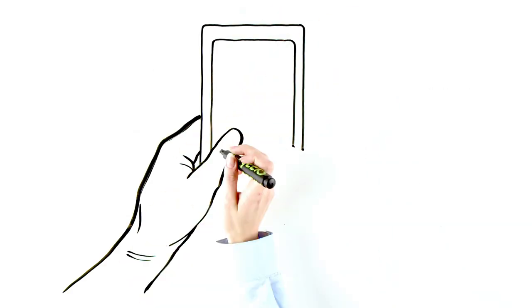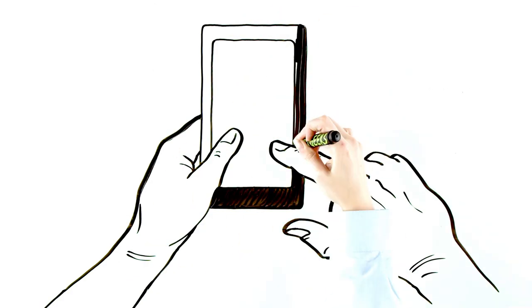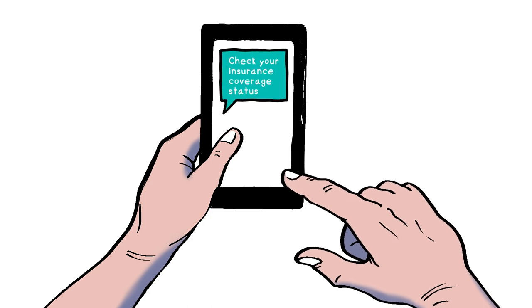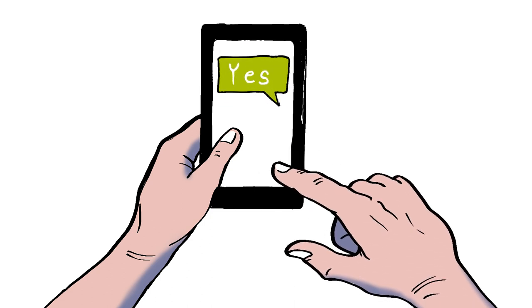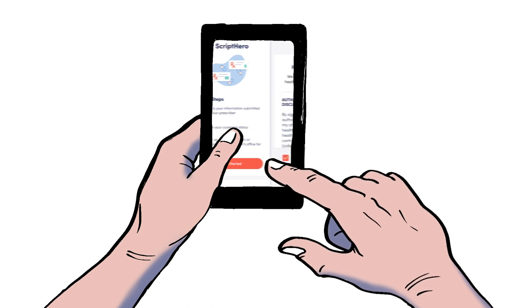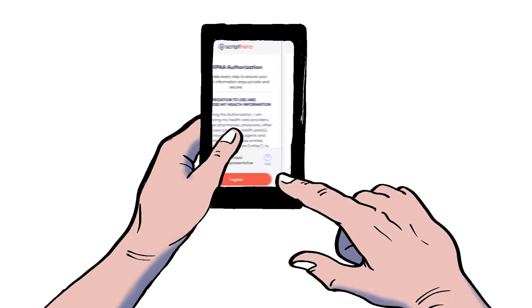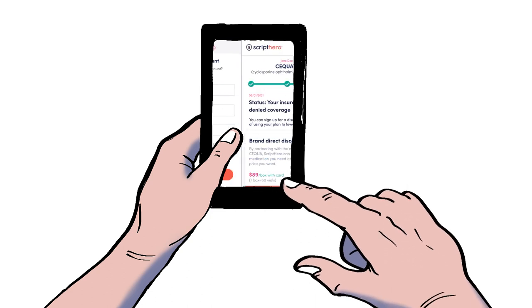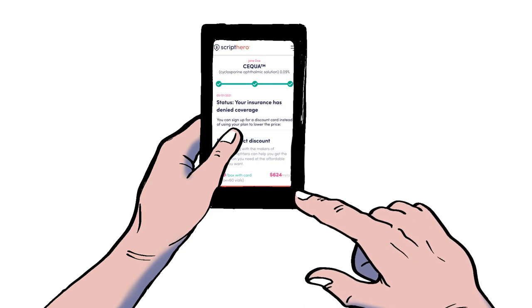Maria has a slightly different path. She receives a text message to check her insurance coverage status, and she needs to make sure she replies YES to agree to receive text messages. The next text message directs her to the Script Hero by CoverMyMeds website. After granting HIPAA authorization and creating an account in the same way Paul did, she's notified that her prior authorization has been denied.